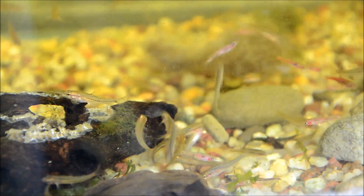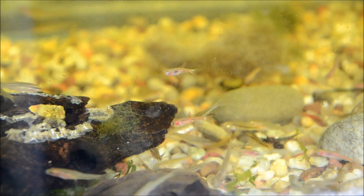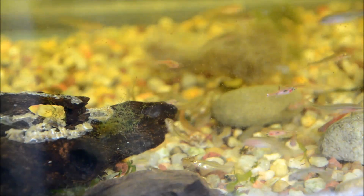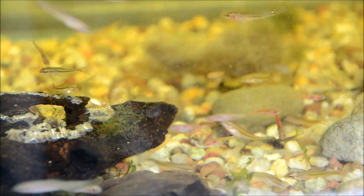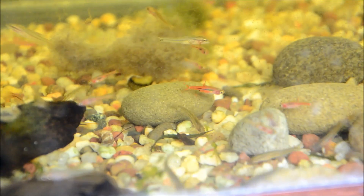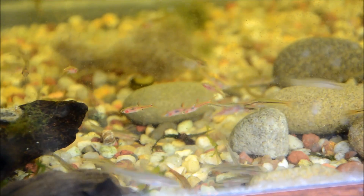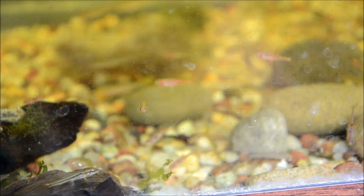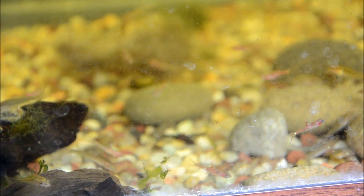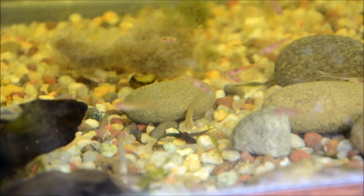I've bred these guys a few times by accident. The males, which are the ones that get pink to red in color with that strong black lateral line, chase the females — which are larger, rounder, and generally speckled in appearance. They chase them and then do a T-formation, and the female will drop a bunch of eggs which hatch in about 24 hours. You need to supplement the fry with micro worms around day 3.